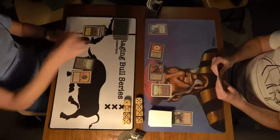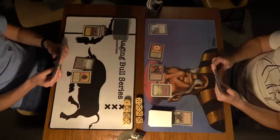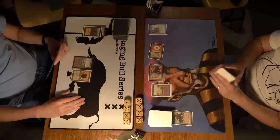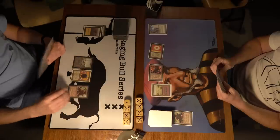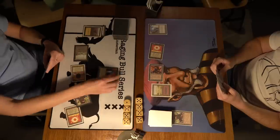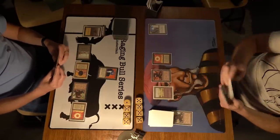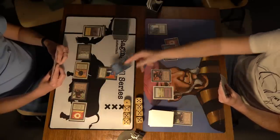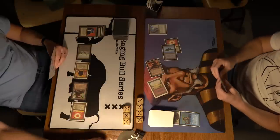So far looking quite well for Robert Jan. Playing a Mishra's Factory and Sol Ring — having four mana available. Tapping four — we see a Su-Chi from the sideboard. Kuhn took out his Juzam Djinns, which is a good decision looking at the City in a Bottle on Robert Jan's side. And there is a Psy Blast taking care of that Su-Chi — two damage to Robert Jan. Now he can swing in with his Factory, putting Kuhn on 14.